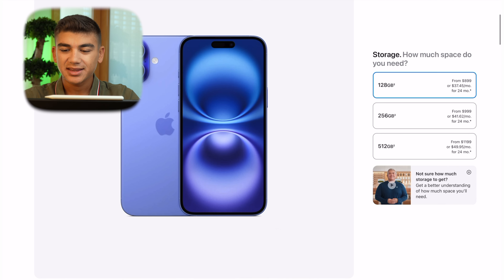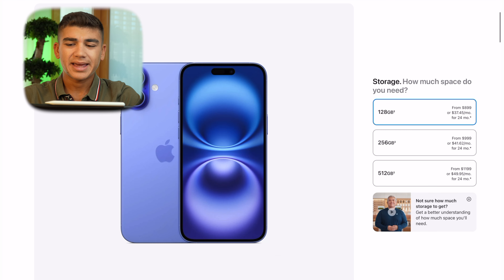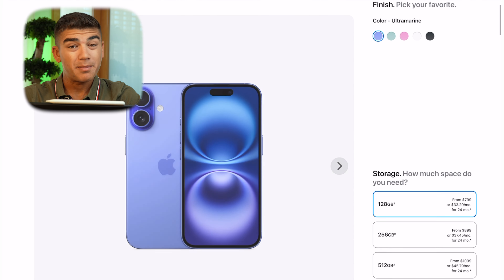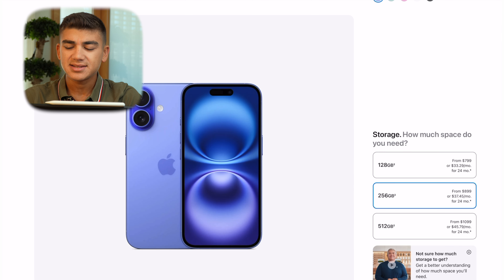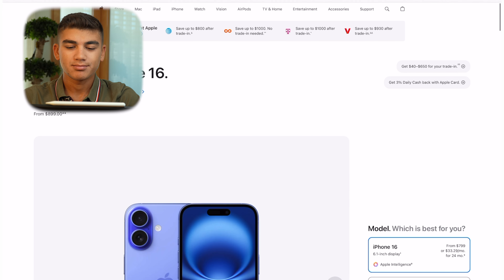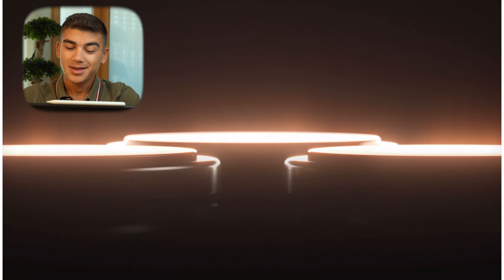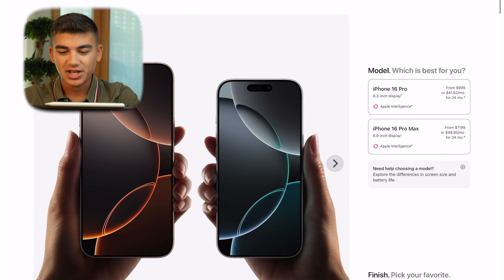I wouldn't upgrade beyond 256GB on the iPhone 16 — going to 512GB makes it more expensive than the base Pro model, and it's not worth it. Keep it simple. I wouldn't even go with 128GB if possible, but 256GB is the sweet spot. For the Plus model, I'd only choose the 128GB option if you really want the bigger screen — but at $899 it's still too expensive. The iPhone 16 at a maximum of 256GB is the right call; don't spend more than $900 on the standard 16.